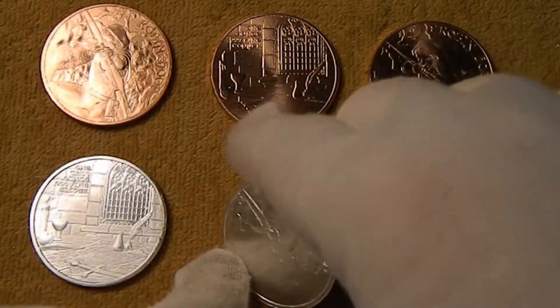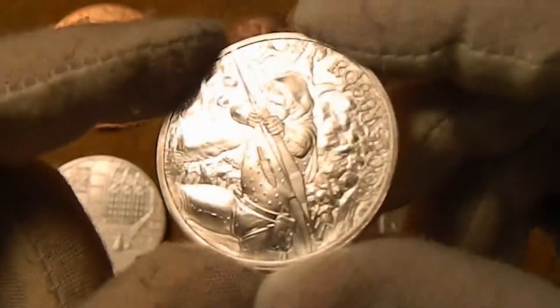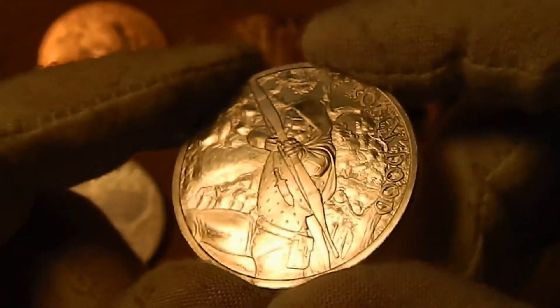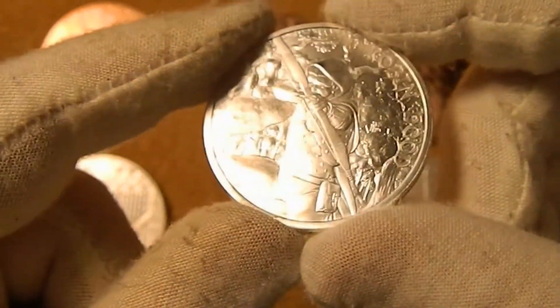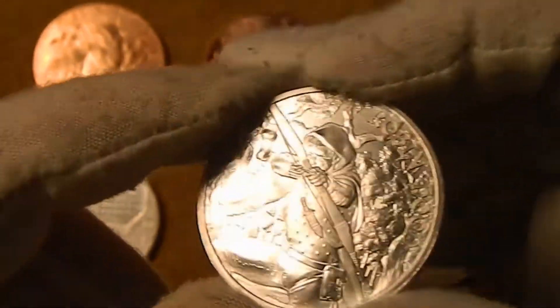This first of the series features Robin Hood. You can see him here standing in the forest drawing a bow pointed at you. Got a dagger there on his chest and a little pouch on his hip. Pretty cool looking.